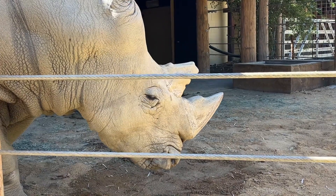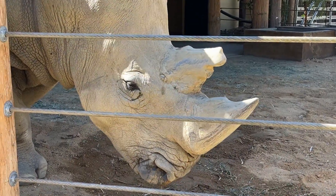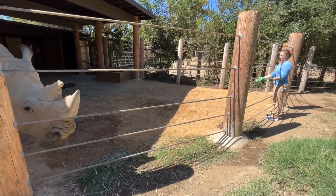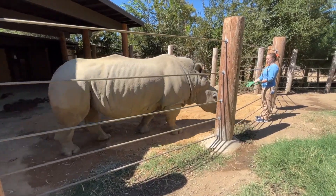It's the first time we've ever had a rhino here, so we're really excited to have this new species. He's a great ambassador for his species. They call them gentle giants — we all joke that he's a 5,000-pound puppy dog, and he really is. He's super sweet and wouldn't hurt a fly.